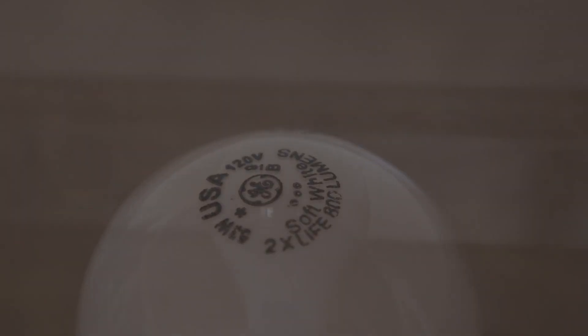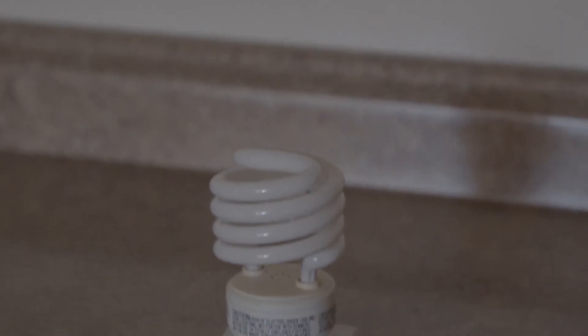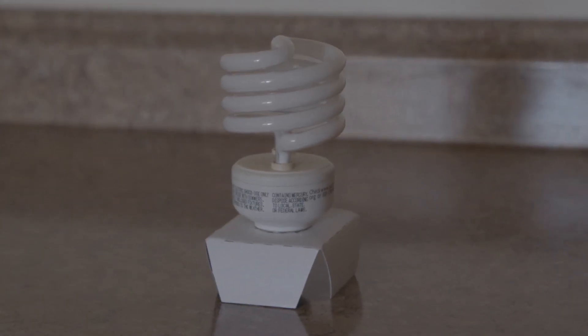Incandescent bulbs use 60 watts, produce 840 lumens, and cost approximately $7.23 per year. The equivalent fluorescent bulb only uses 18 watts, produces 825 lumens, and costs approximately $5.18 per year.